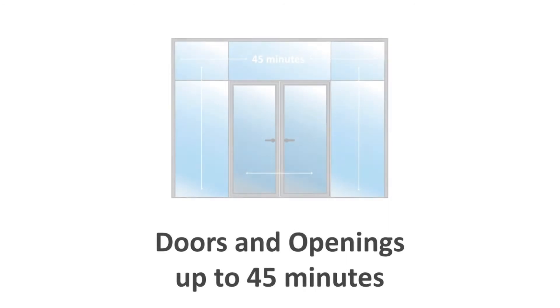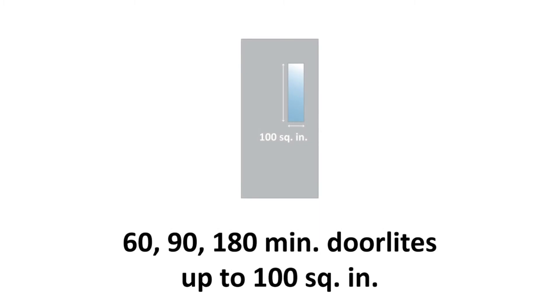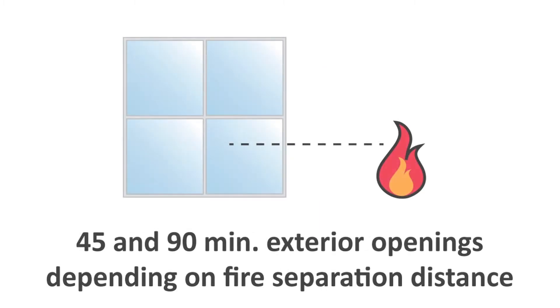Fire protective glass is typically used in doors and openings up to 45 minutes and cannot exceed 25% of the total wall area, or as door lights in 60, 90, and 180 minute doors but limited to 100 square inches. Sometimes it is used as 45 and 90 minute exterior openings depending on the fire separation distance.